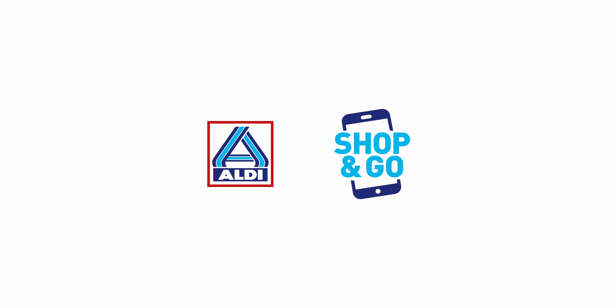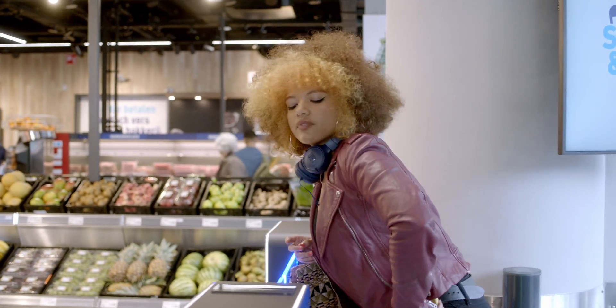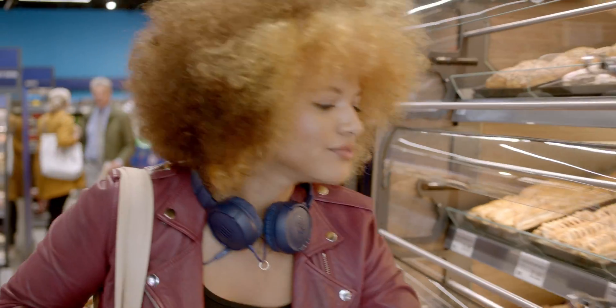At Aldi Nord we're always trying to create the best experience for our customers. It's supposed to be simple and lean, and we want to facilitate fast and easy shopping. That's why we implemented camera vision technology and also shelf sensors. Customers use the Aldi Shop and Go app to check in and then just pursue with their shopping as they would normally do.